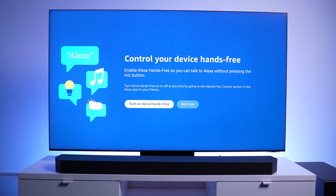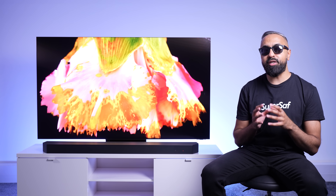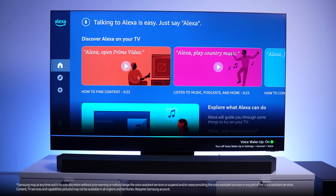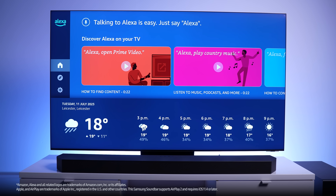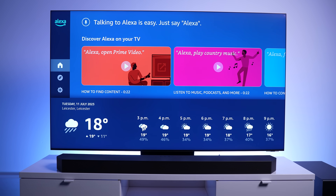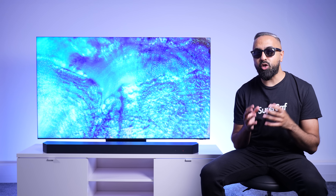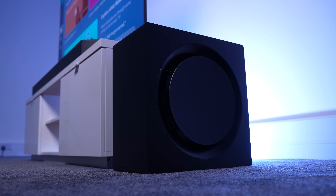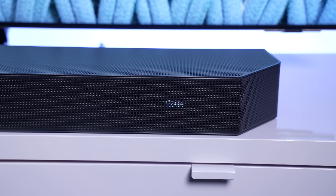The soundbar works with Apple AirPlay 2 and has Alexa built-in, so you can have hands-free control, whether it's to skip the track, crank up the volume, or check the weather. There is also Night Mode, which reduces the amount of bass without compromising on sound quality, so you can enjoy the sound without disturbing others, and Game Mode Pro 2.0 for optimized directional sound dedicated for gaming.